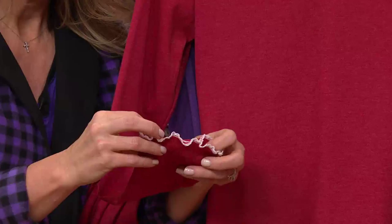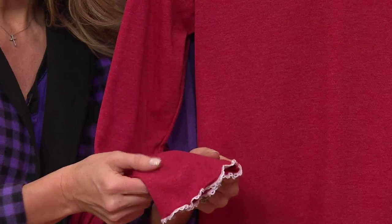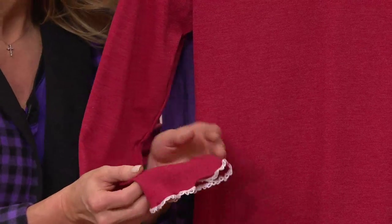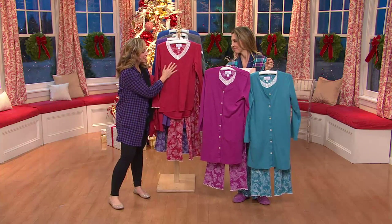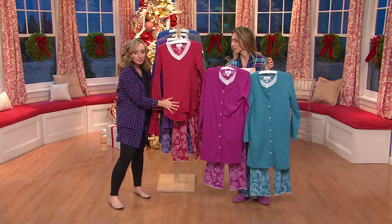And the little lettuce trim detail. This is so pretty, it's so feminine, it's not at all overdone, it's not too feminine. The fabric — once you feel this — this is our winter weight. It's a blend of cotton and poly, but it's a brushed fabric, so it's very, very soft.